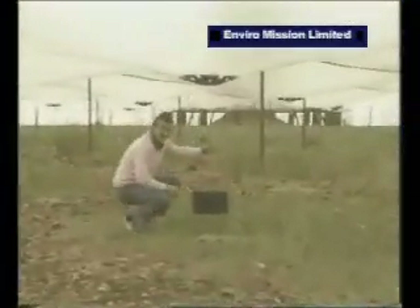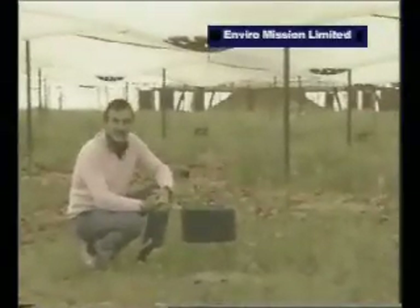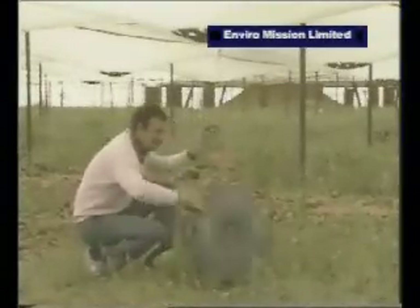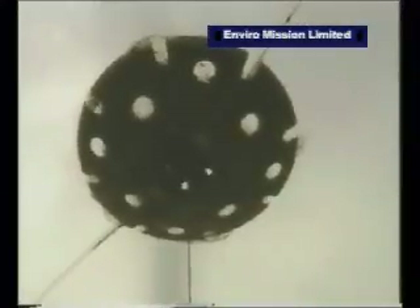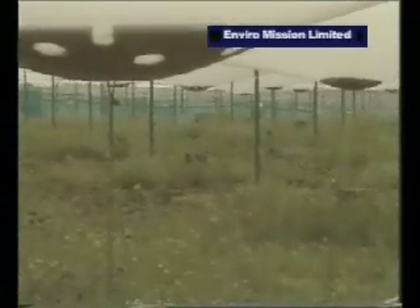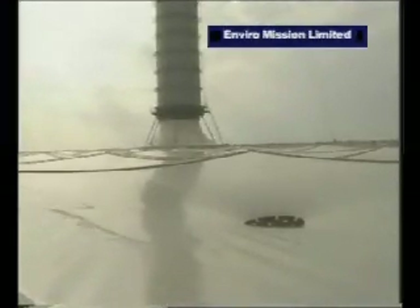This is what the underside of the collector area looks like: 4.4 hectares of plastic material called Tedlar — polyvinyl fluoride — held in position by these spreaders, pulled down by heavy weights. That's to keep everything tight so it can handle the high winds generated not only by air flowing through to the chimney, but also in this area generally, where winds can get up to around 150 kilometers an hour.